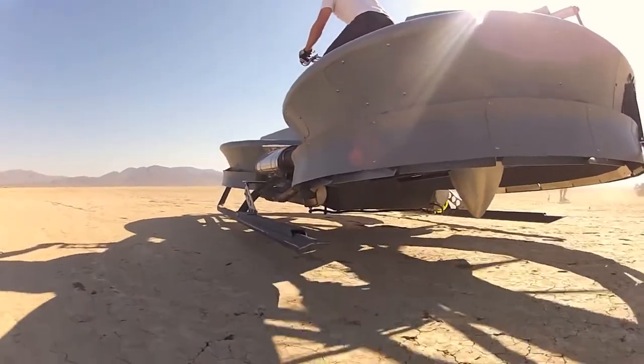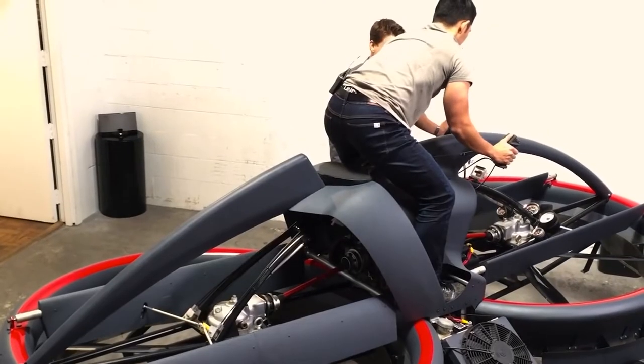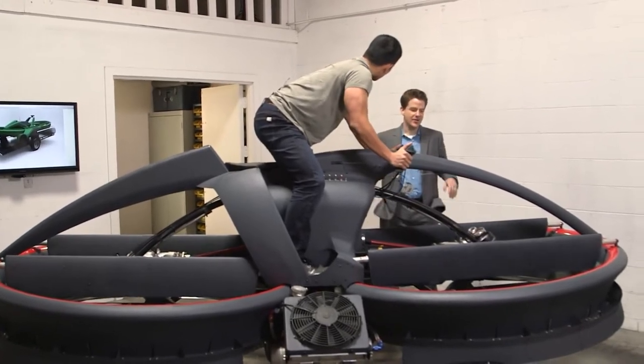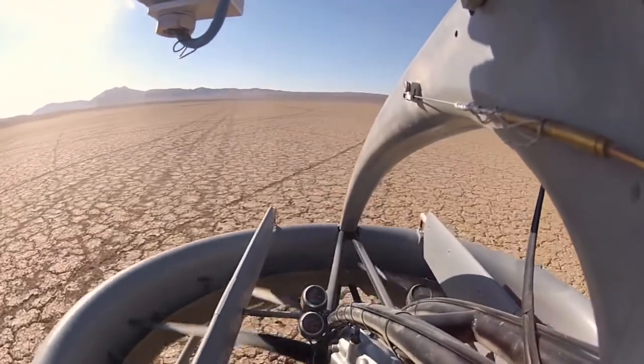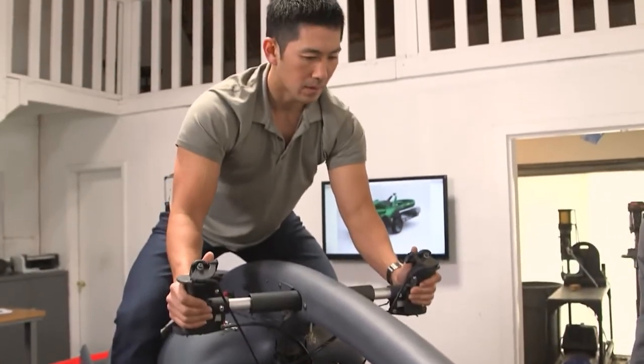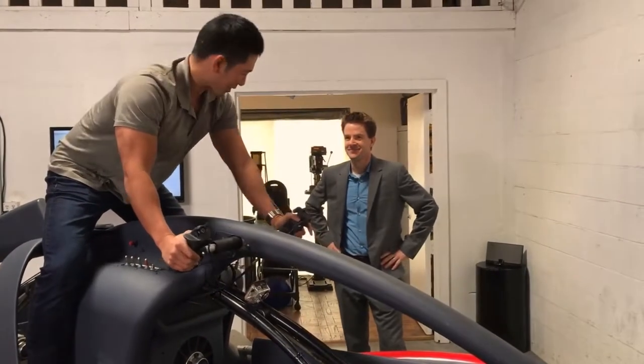It also has advanced safety features, such as collision avoidance technology and stability control, to ensure a smooth and safe ride. Overall, Aero X is a unique and innovative vehicle that offers a new level of versatility and convenience. Whether you want to explore new areas or have a thrilling ride, Aero X is sure to deliver.